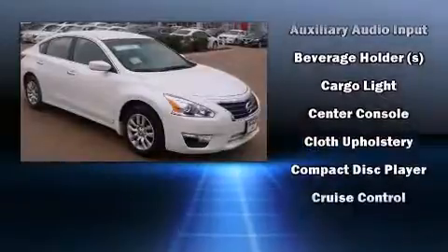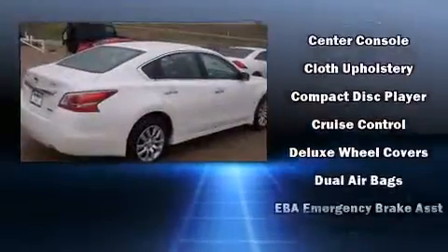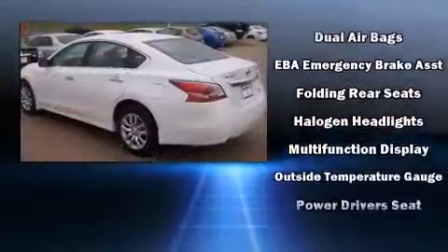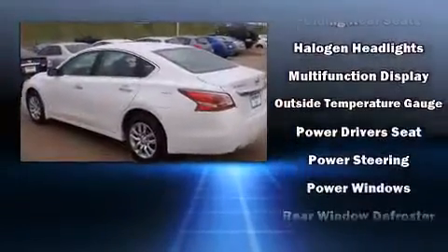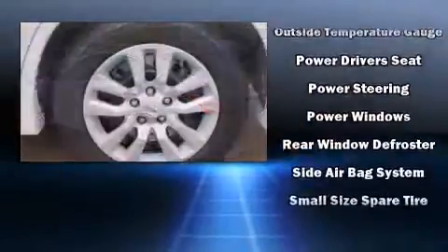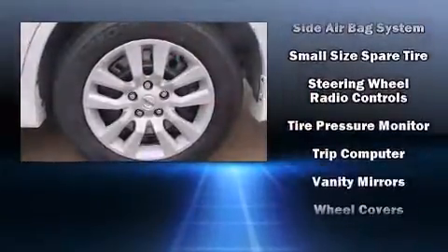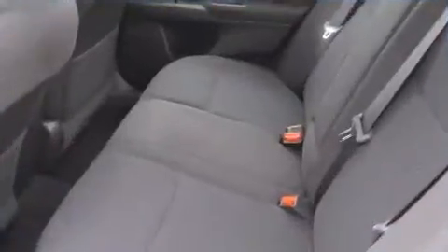Nissan ensures the safety and security of its passengers with head curtain airbags, front and side impact airbags, traction control, brake assist, a security system, and four-wheel disc brakes with ABS. Various mechanical systems are monitored by electronic stability control, keeping you on your intended path.